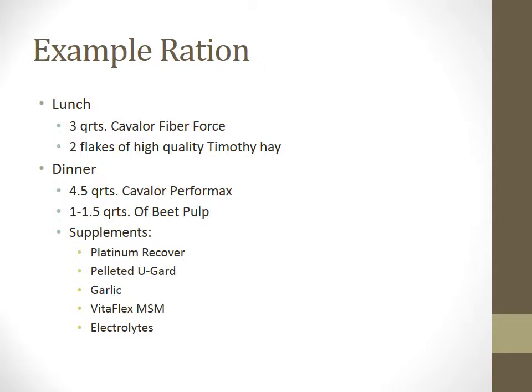Here we continue with the same horse and his diet for the rest of the day. His dinner includes multiple supplements. The platinum recovery supplement helps with performance and recovery in intensely worked horses. The pelleted U-Guard is an ulcer guard that helps prevent ulcer formation — important since horses that travel frequently are subject to ulcers. Another interesting component is garlic, shown to repel flies and insects during muggy summer weather. VitaFly MSM has ingredients important for cartilage and joint health. Lastly, electrolytes are supplemented to replace what is lost in sweat.